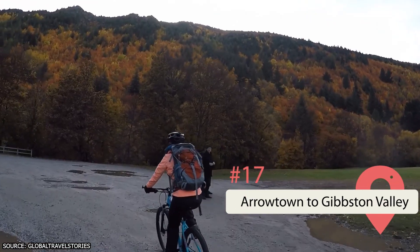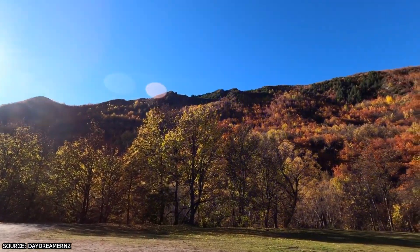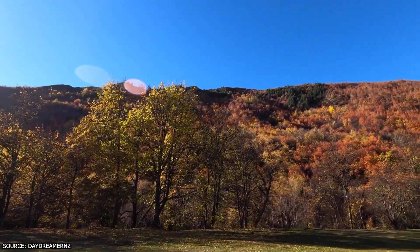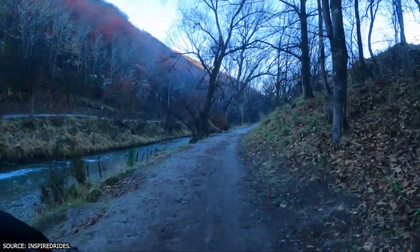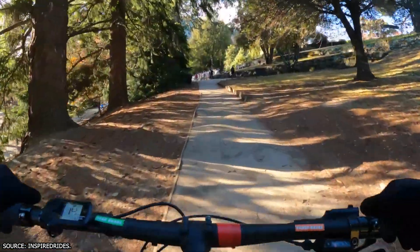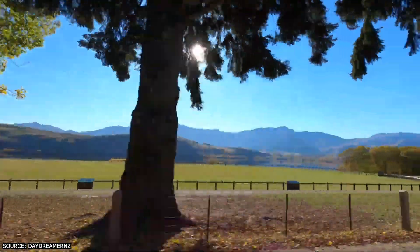Arrowtown to Gibston Valley Bike Trail. Nearby Queenstown is the former gold mining town of Arrowtown. While the town itself is worth a visit for the interesting history and old-world charm, it's also the starting point for the Arrowtown to Gibston Valley Bicycle Trail. The trail runs up to 28 kilometers long and is centered around the wineries dotted along the way. Even if you don't drink, the trail is still worth taking for the stunning South Island scenery and clean, fresh air. We recommend going in fall while the leaves are changing colors.